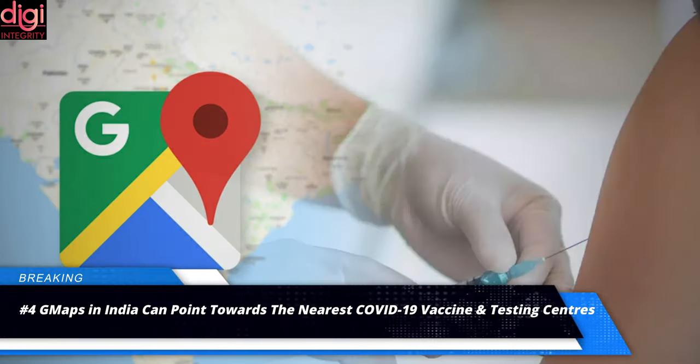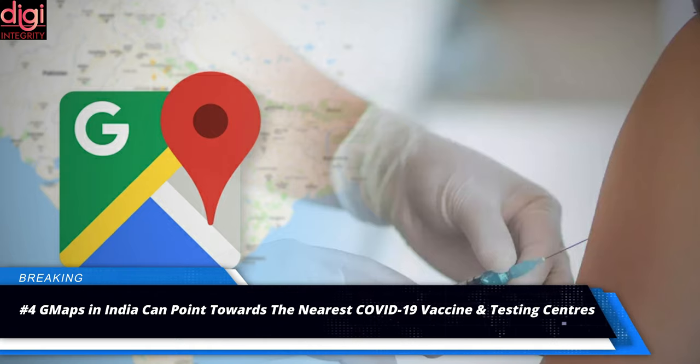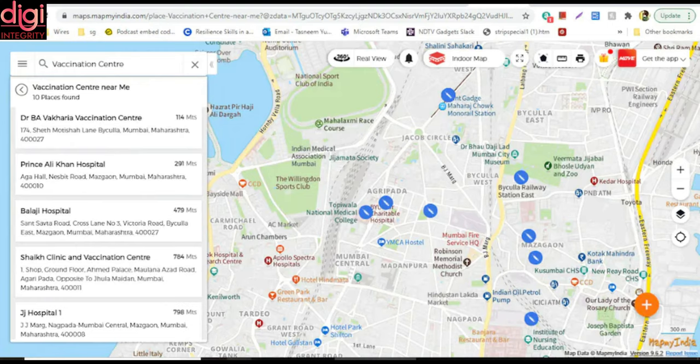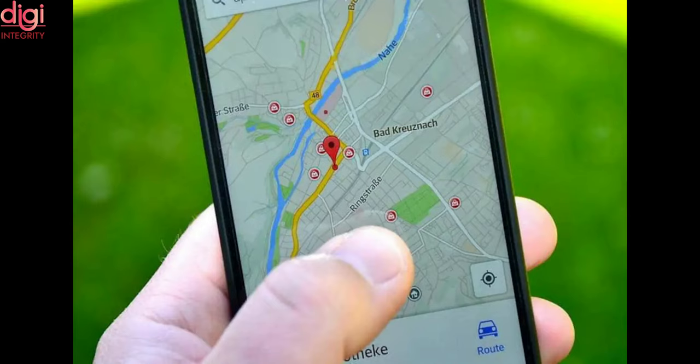Google Maps in India added the ability to find COVID-19 testing centers in June 2020, and now users can locate the nearest vaccination points as well. The general procedure of using Google Maps to find the nearest COVID-19 centers is similar across all platforms. Users can use this data to contact testing centers in advance, given the spike in COVID-19 cases recently.